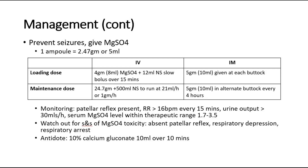For the intramuscular route, which can be considered if there is no IV access, the loading dose is 5 grams (10 ml) given at each buttock. For the maintenance dose, give 5 grams in alternate buttocks every 4 hours.